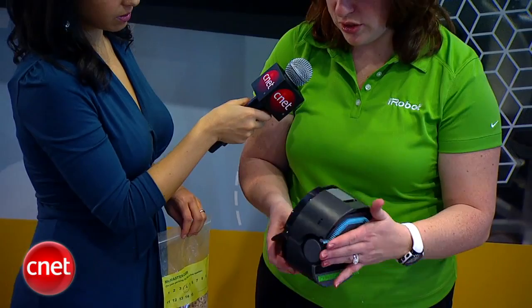It's very compact, as you saw. The wheels have a much lower threshold because it's not made to go on carpets, so you want to keep it on hard surfaces. Anything sealed, it's great for.